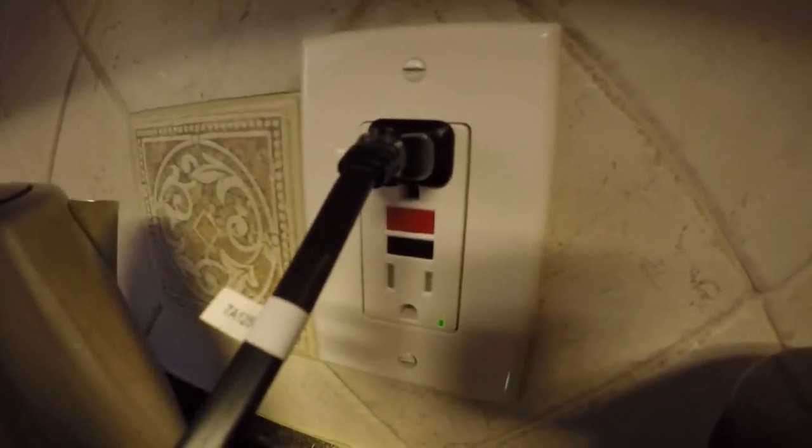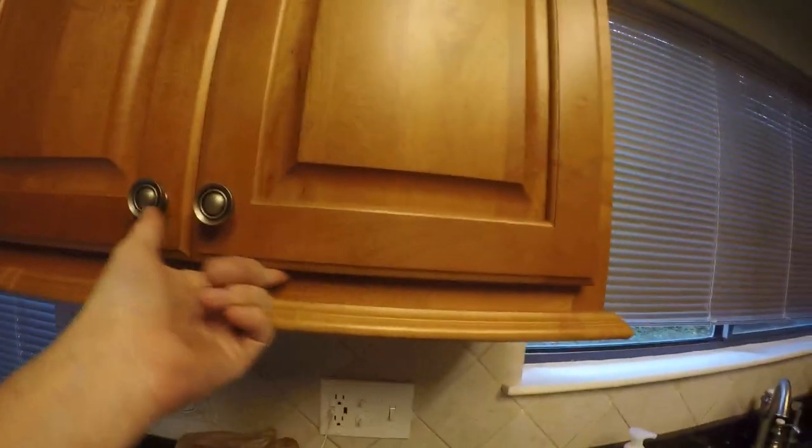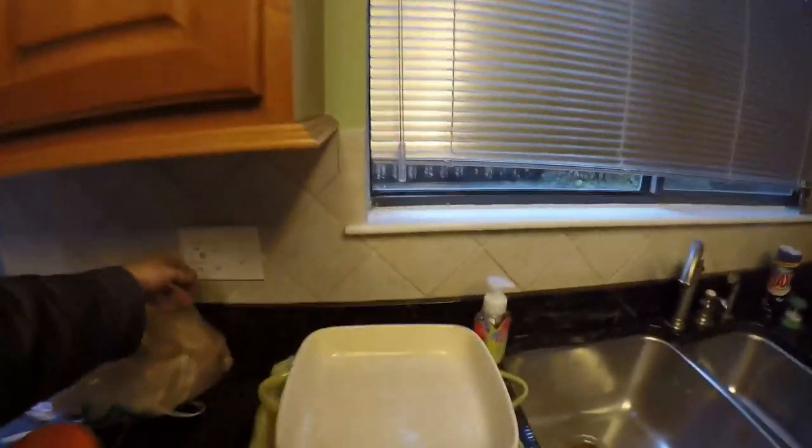I put one GFI socket in every place that had water — bathrooms and kitchen — wired correctly through the load of the breaker inside that socket. I love these cabinets, they're beautiful compared to what we came from. These are even straight — we had junky, rusty, chipped everything before.